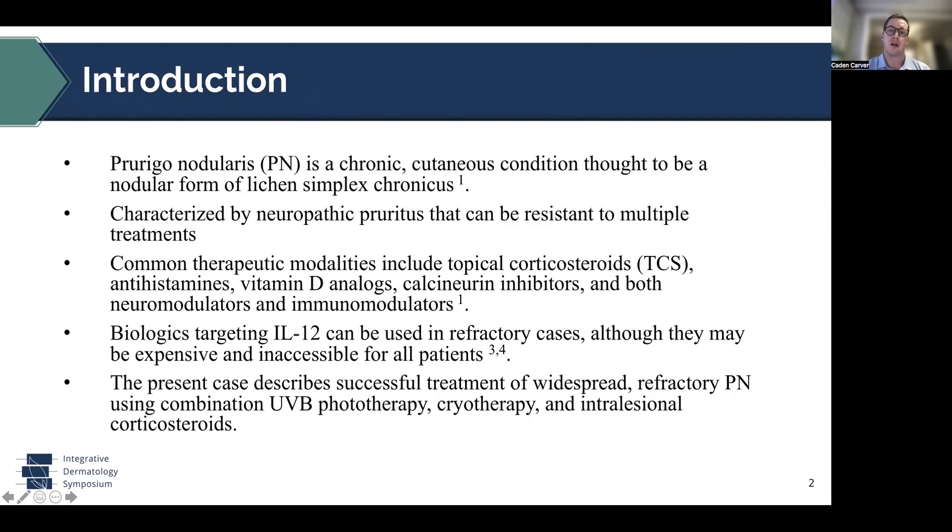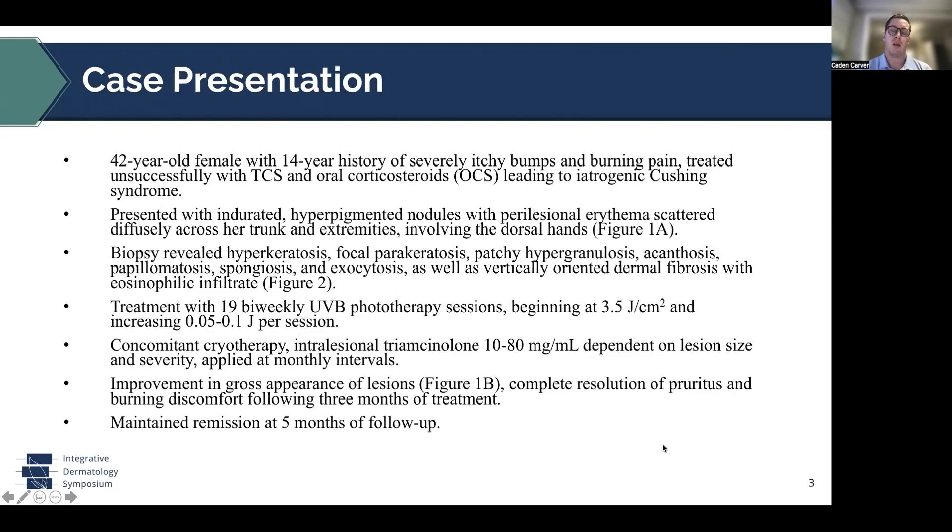The present case describes a combined regimen of UVB phototherapy, cryotherapy, and intralesional corticosteroids used to treat refractory prurigo nodularis. A 42-year-old female presented with a 14-year history of severely itchy bumps and burning pain treated unsuccessfully with topical and oral corticosteroids, unfortunately leading to iatrogenic Cushing syndrome.